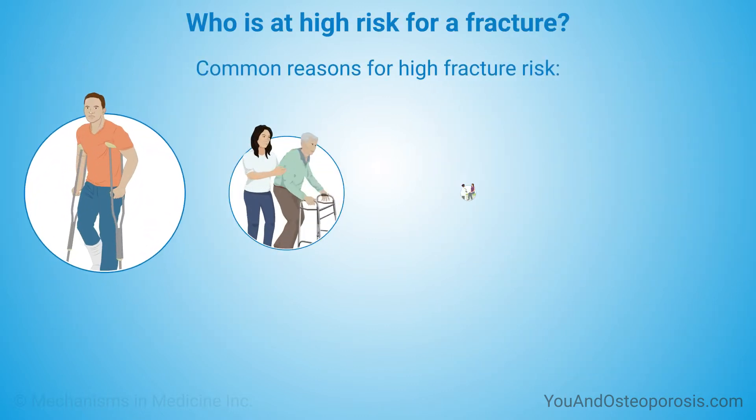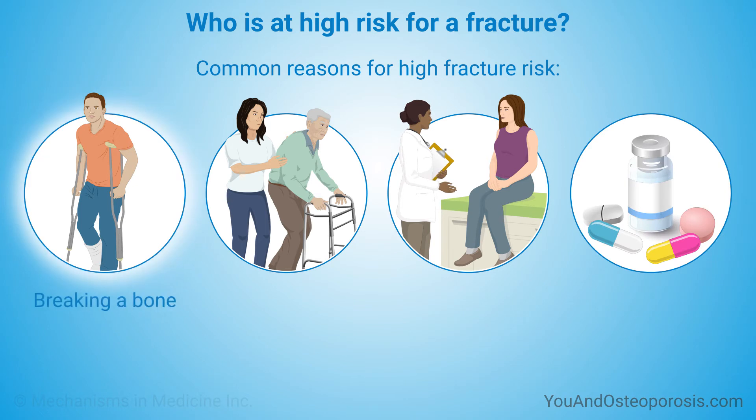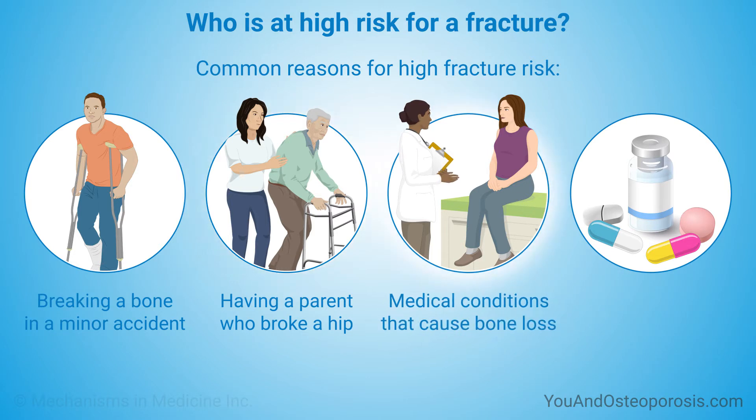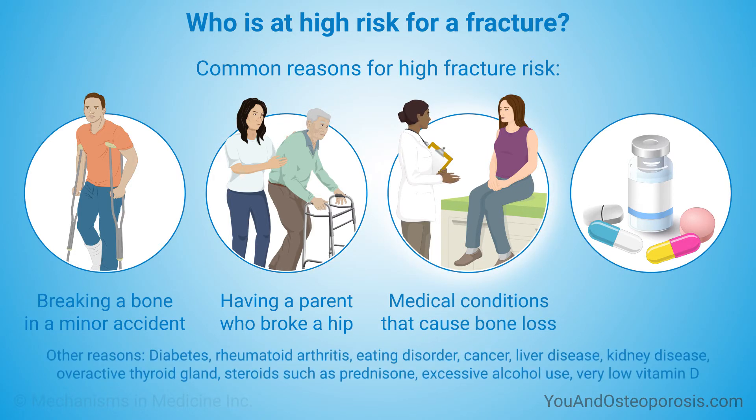Some common reasons for high fracture risk are breaking a bone in a minor accident, having a parent who broke a hip, having a medical condition that can cause bone loss such as diabetes or rheumatoid arthritis, and being treated with certain medications such as steroids like prednisone.